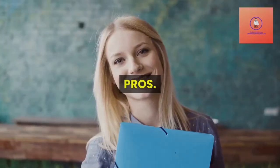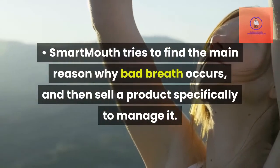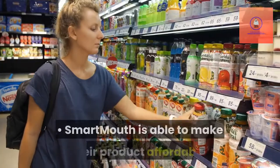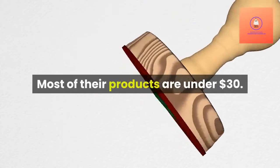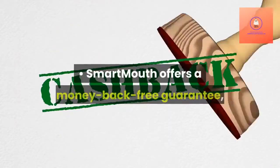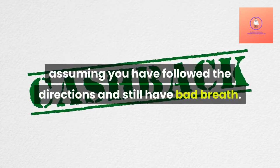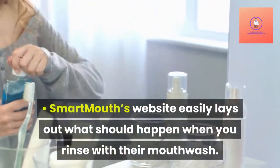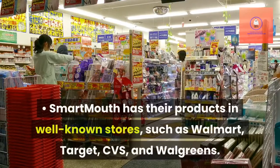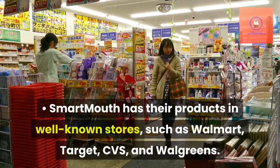Pros: Smartmouth tries to find the main reason why bad breath occurs, and then sells a product specifically to manage it. Smartmouth is able to make their product affordable — most of their products are under $30. Smartmouth offers a money-back guarantee, assuming you have followed the directions and still have bad breath. Smartmouth's website easily lays out what should happen when you rinse with their mouthwash. Smartmouth has their products in well-known stores such as Walmart, Target, CVS, and Walgreens.